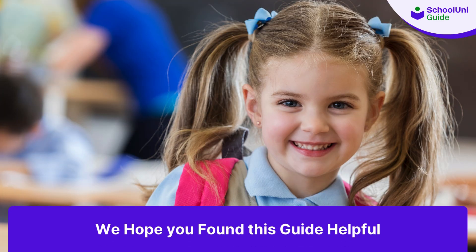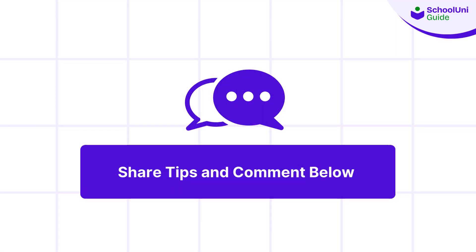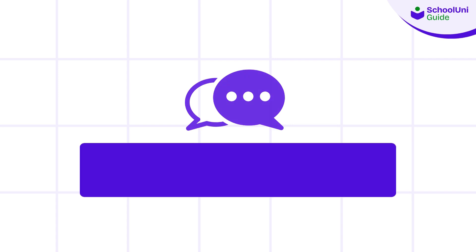And that's a wrap on the nursery school admission process in the UK. We hope you found this guide helpful. If you have any questions or tips to share, leave them in the comments below.